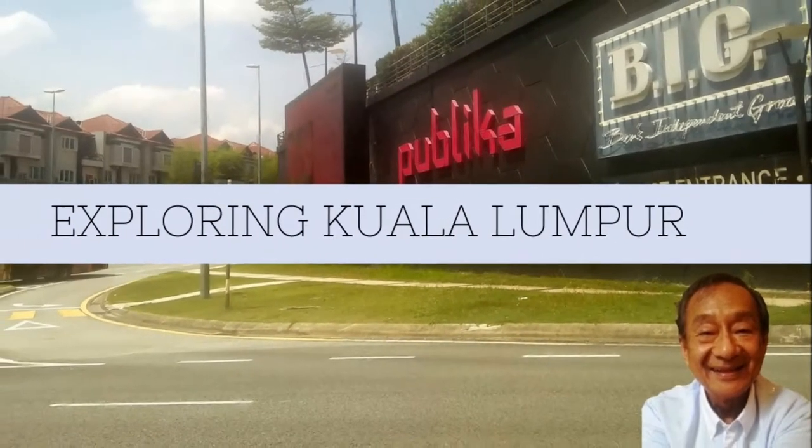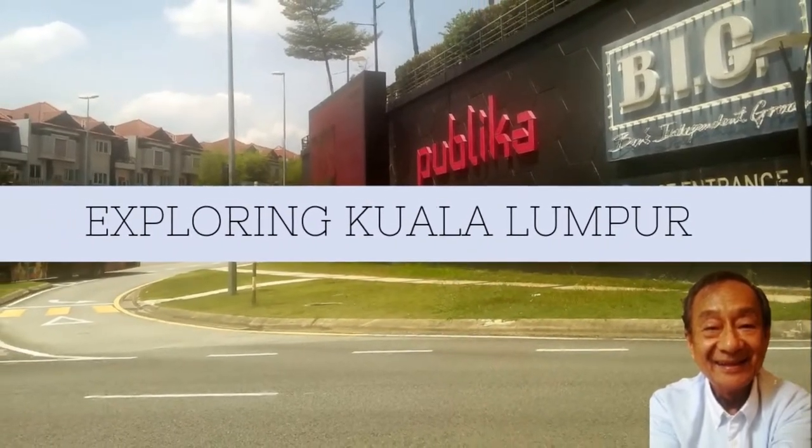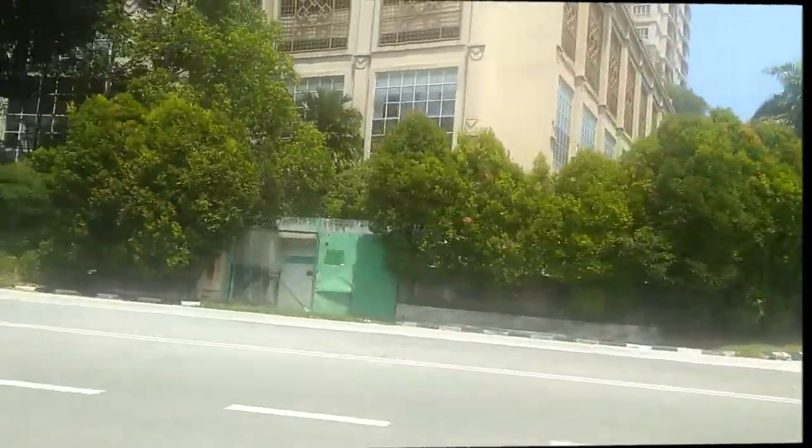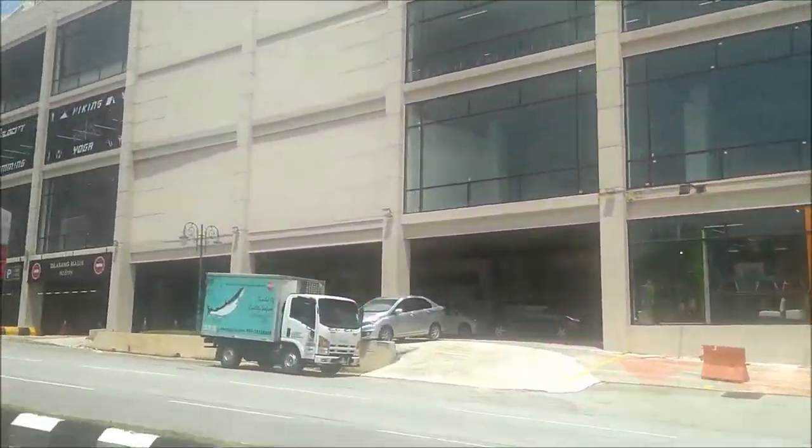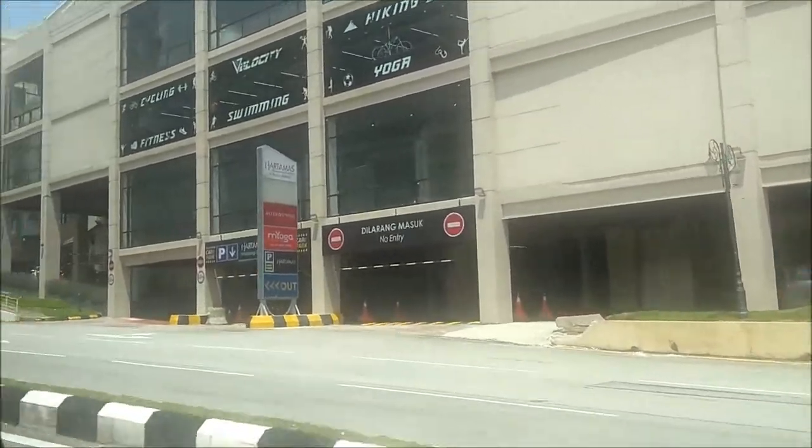Exploring Kuala Lumpur, free and easy. We are around the Damasa Rally Ring, driving around Kuala Lumpur city.